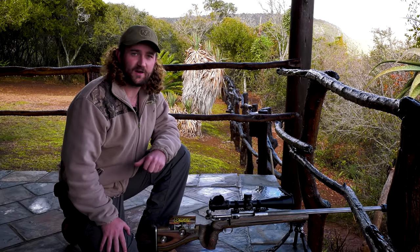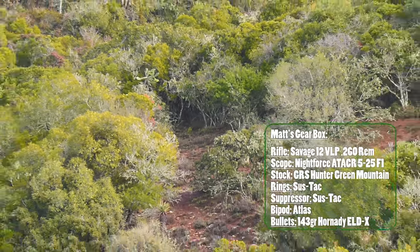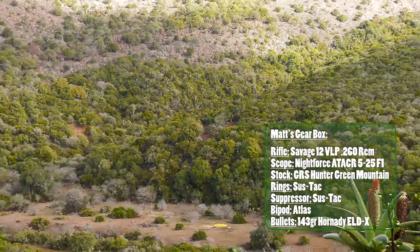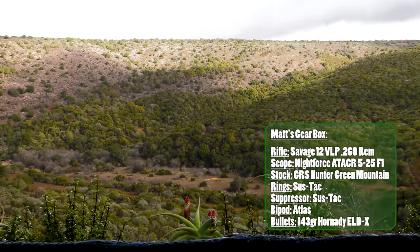That is a baboon at 455 metres. Baboons are huge pests in this area — they've been called the ultimate varmint. So the moment you see them it's all systems go. A lot of fun to take a shot like that.